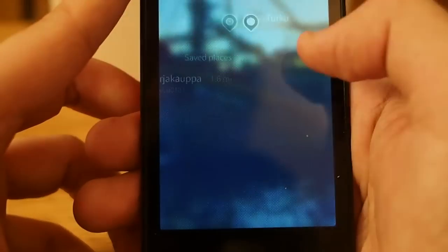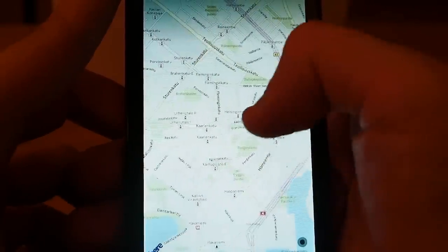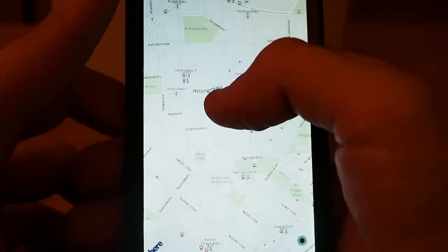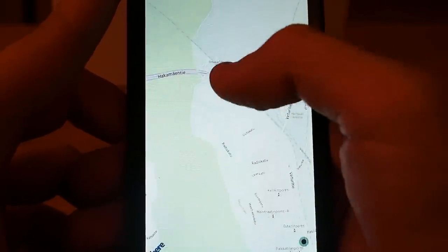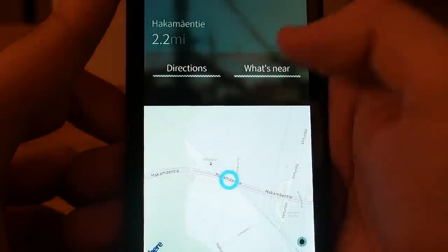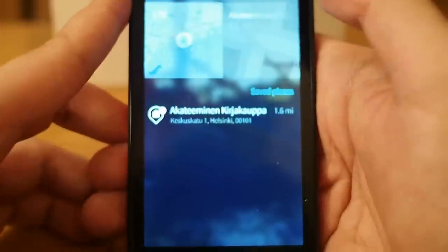Let's go back. In the map screen, if I double-tap the screen it zooms in, and if I hold my finger on a place it goes back to where I am now. If I just press once, it shows the address of that place and I can get directions or see what's nearby. So this is the map application in Jolla.